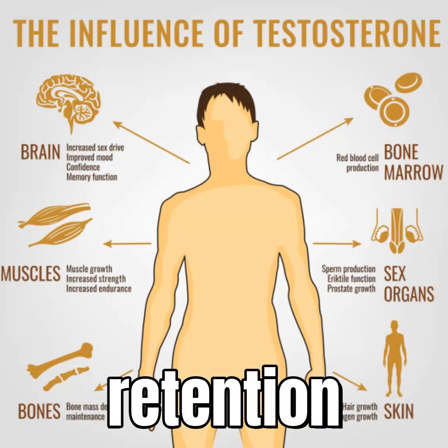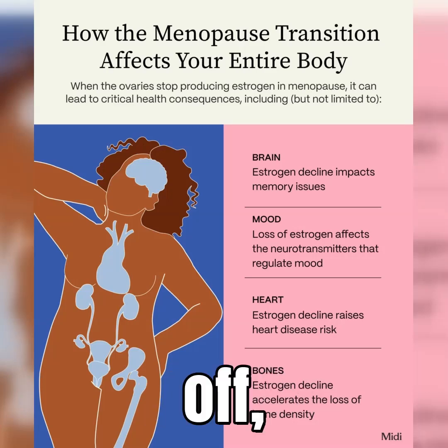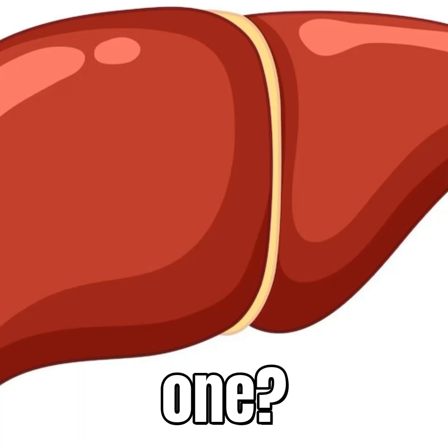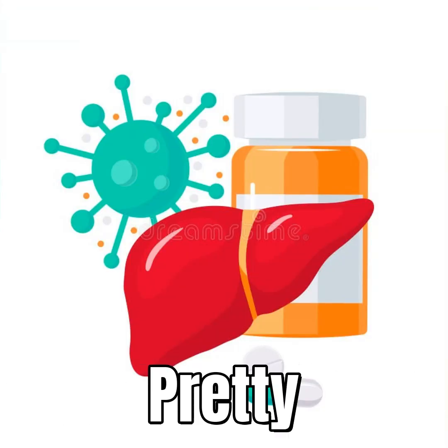Seriously, no water retention or gyno worries from this one. Here's why it's so different and really clever. First off, it acts directly like your body's natural male hormones. But the big one? It cannot turn into estrogen in your body, which means you avoid all those pesky estrogen-related side effects.